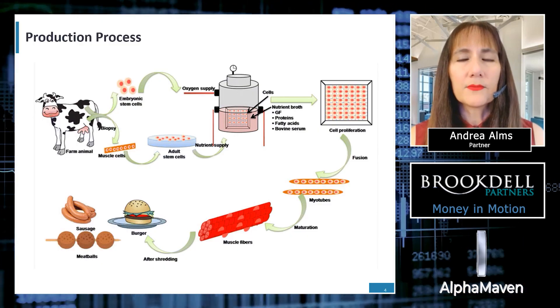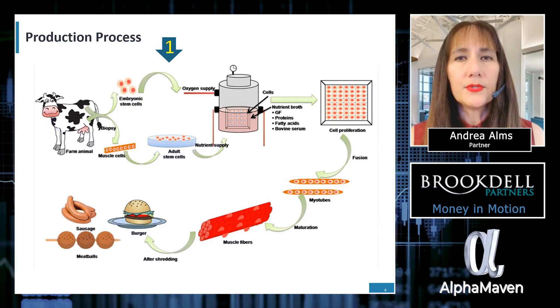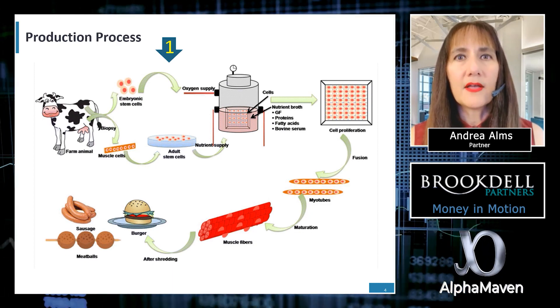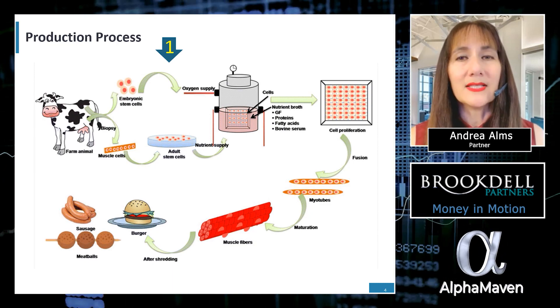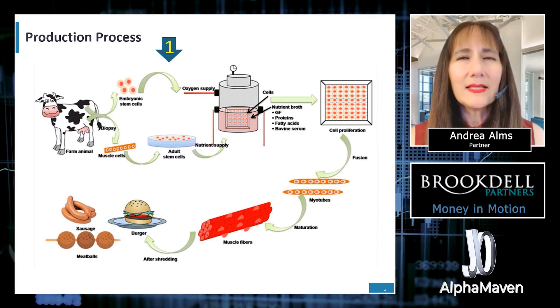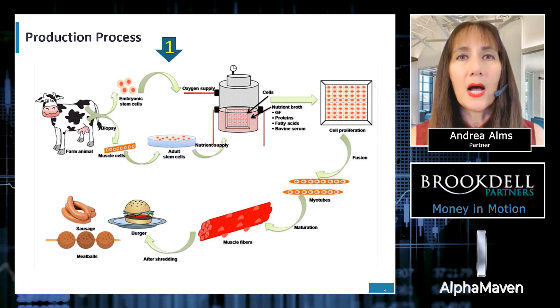Let's review the production process of cultured meat. Step one: cell lines are produced and created to be used indefinitely. Animal cell lines have been developed or purchased and are stored in cell banks. When a batch is made, the cells are thawed in tiny shaking flasks and transferred to seed-train bioreactors.